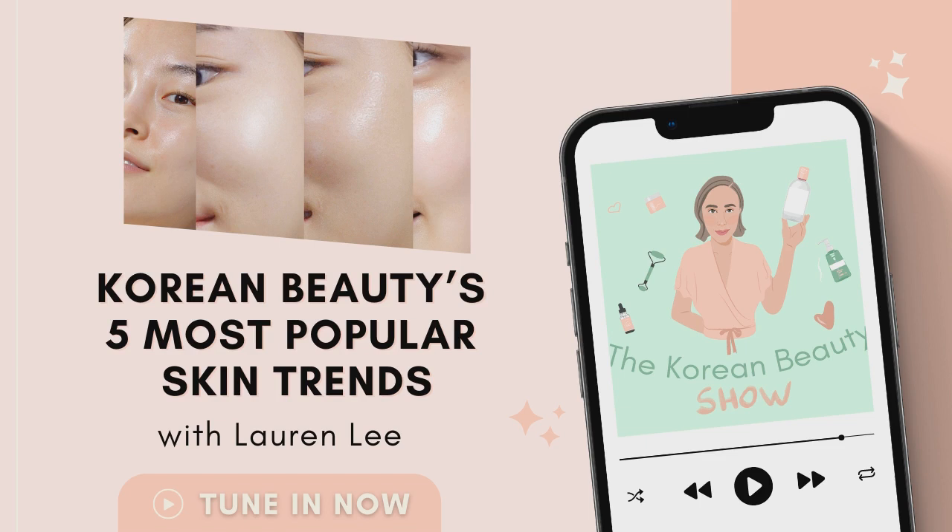Hello, and welcome back for another week, another episode of The Korean Beauty Show podcast. I am your host, Lauren Lee. I am super happy to have you here with me today. For something a little different today, I thought what we might do is explore some of the most popular and enduring looks in Korean skincare. There are lots of them that are talked about in the media and in the news headlines.